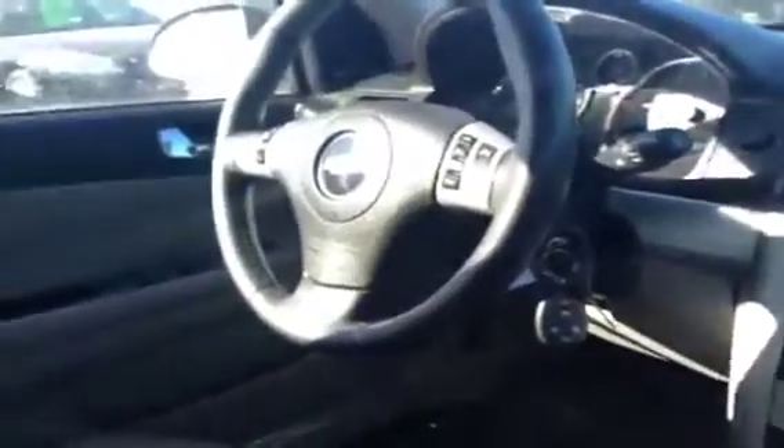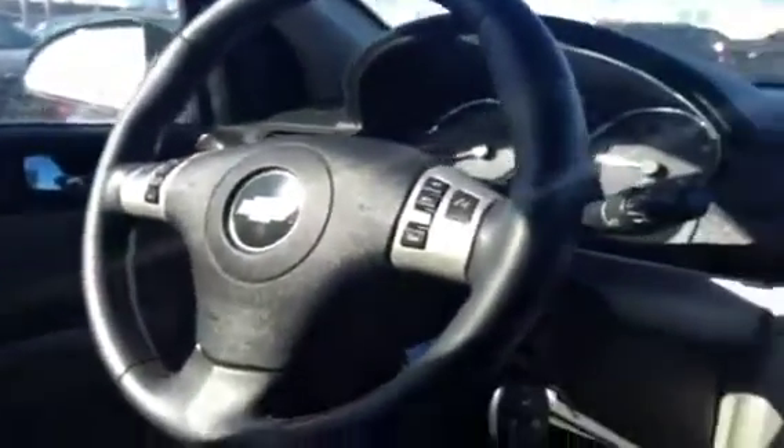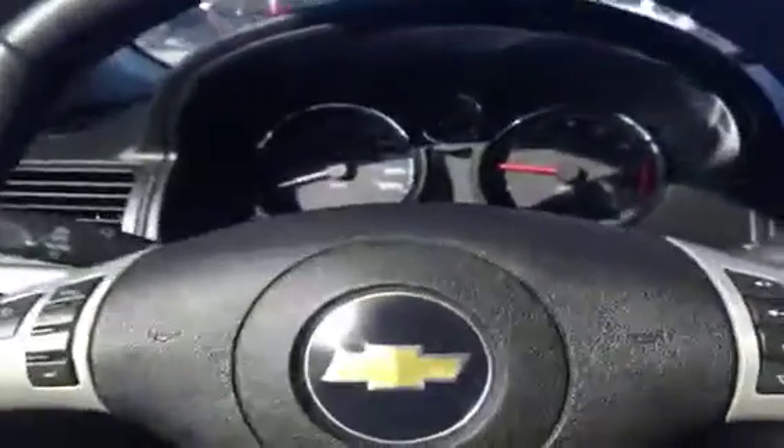This is the inside of the 2010 Chevrolet Cobalt LT. It has light titanium cloth seating, and it comes very well equipped inside with power mirrors, windows, and locks, as well as a leather wrapped steering wheel with cruise control.